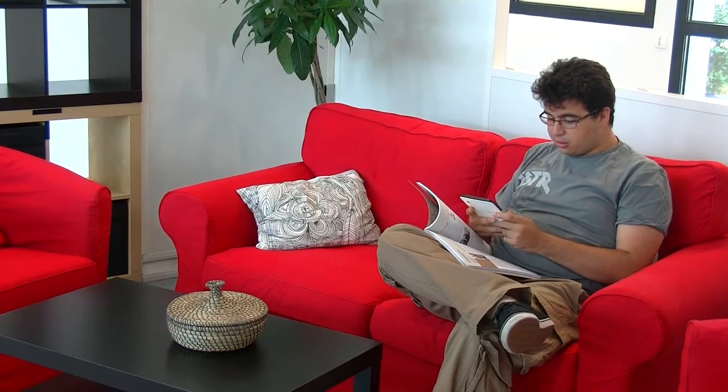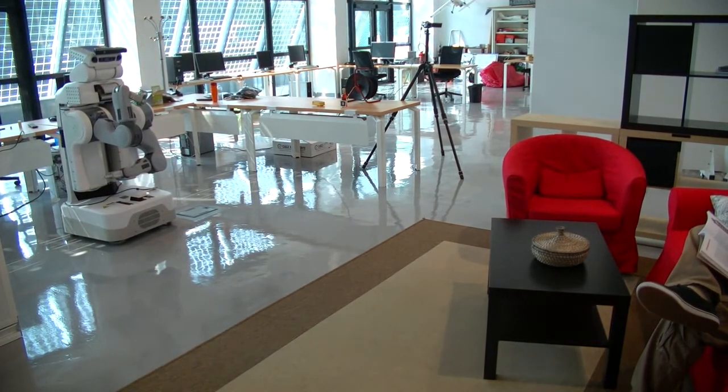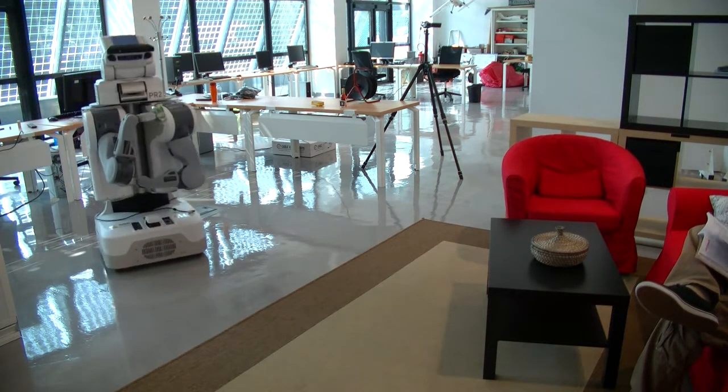Feeling thirsty? Order a drink. More and more robots are entering our homes and workplaces. Human-robot interaction is a research field that aims to make this integration as smooth as possible by making the robots as human-friendly as possible.